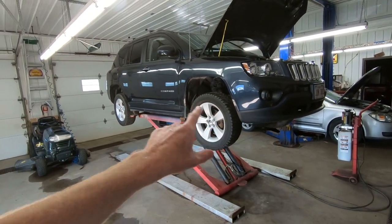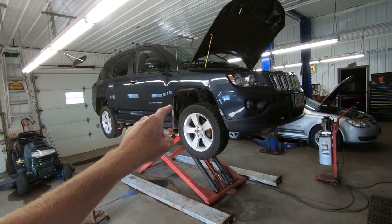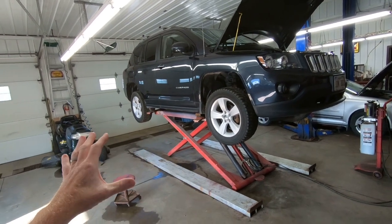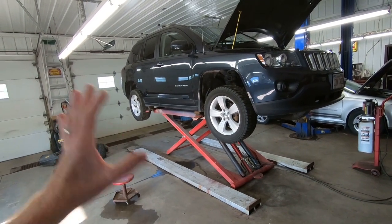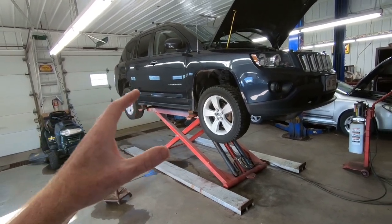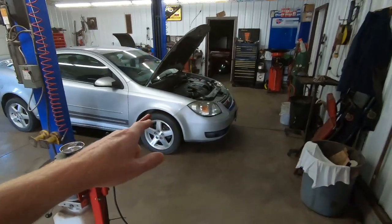As we come into the shop, we do have a couple of new vehicles we just purchased this week. We've got a 2014 Jeep Compass with 99,000 kilometers, all-wheel drive. Basically the only thing we need to do is put four tires on it — it still has the winter tires — swap those for all-seasons and go over everything as we normally would.